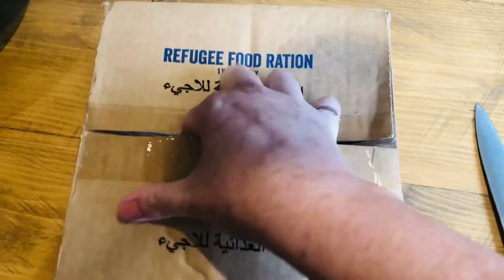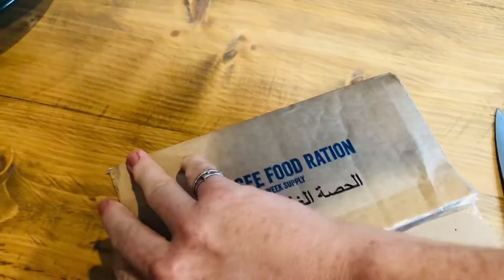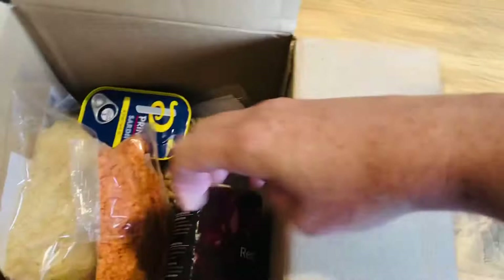This box, which I'm just opening now, is all I will have to eat for one week. I have been able to earn a few extra little bits to go with it, such as some salt and some spices, which I'll explain a bit more about later. But if it doesn't look like much, it's because it's not. That's not a lot of food.